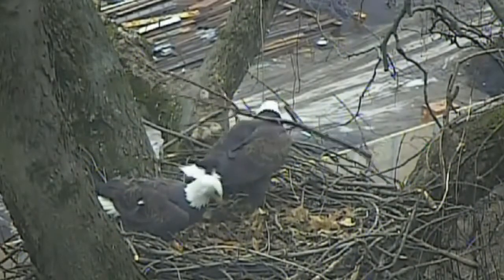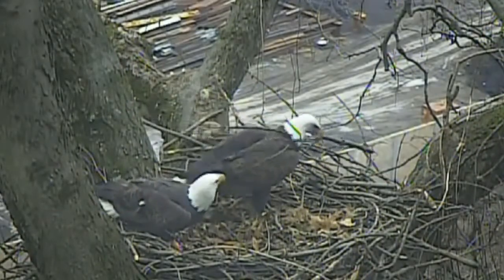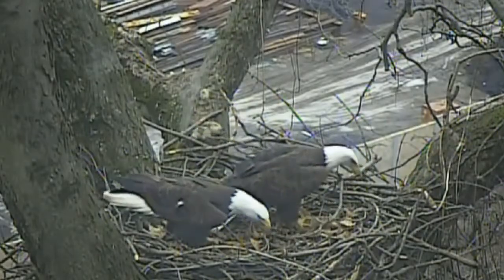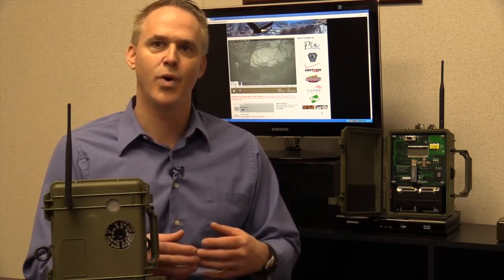But now, thanks to this webcam and Verizon's 4G LTE network, they're for all the world to see. It gives you a much better way of not being there to actually interact or affect the behavior of the animal. So now we can put this technology in place, monitor the animals, watch the animals, and we're going to learn a lot more than we have before.